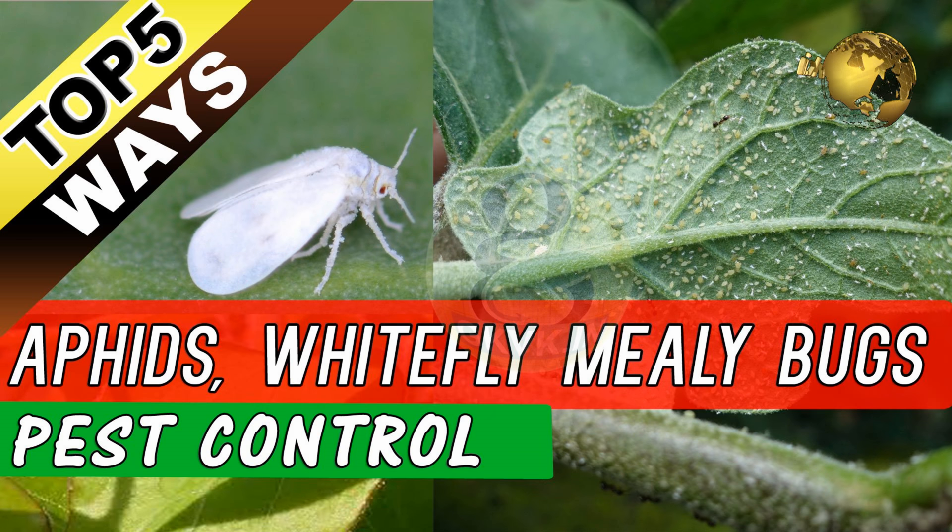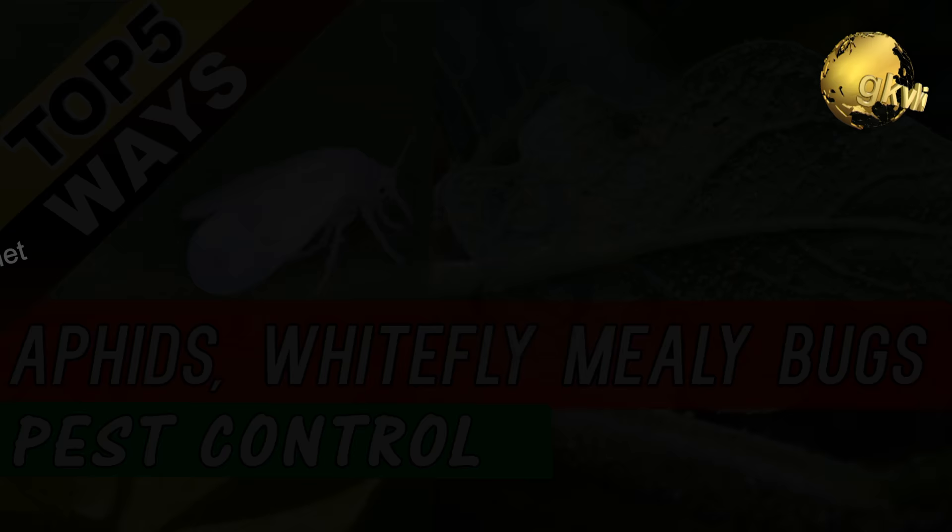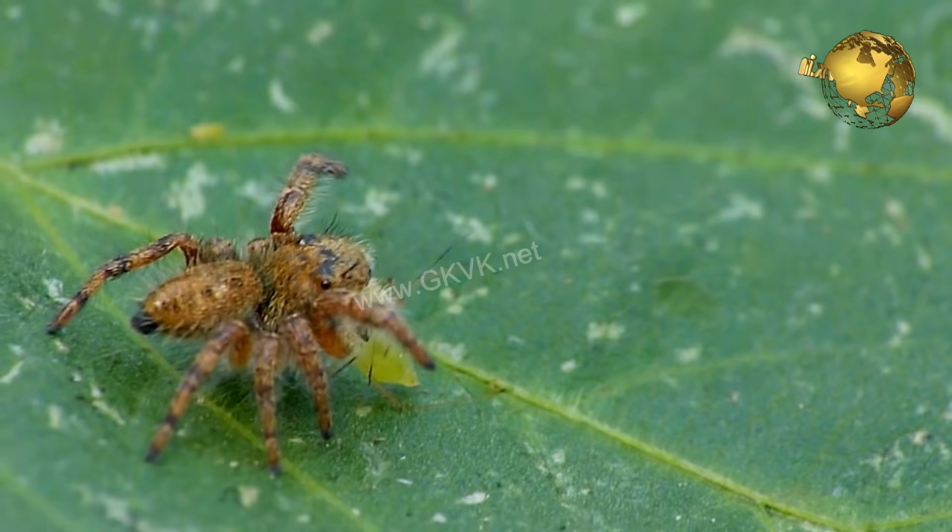Hello friends! Today's video is on the top 5 solutions or remedies to control or eliminate the most common garden pests like aphids, whiteflies and mealy bugs — and all these bugs are closely related to each other.